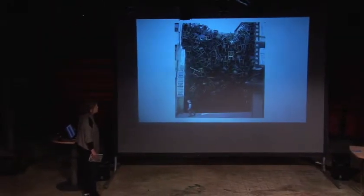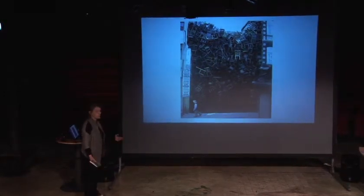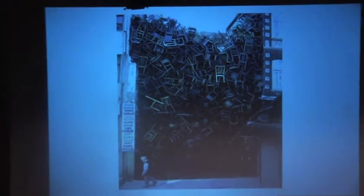This is another great image of the work of a visual artist in a high street. This is in Istanbul — 1,550 chairs in that one installation.